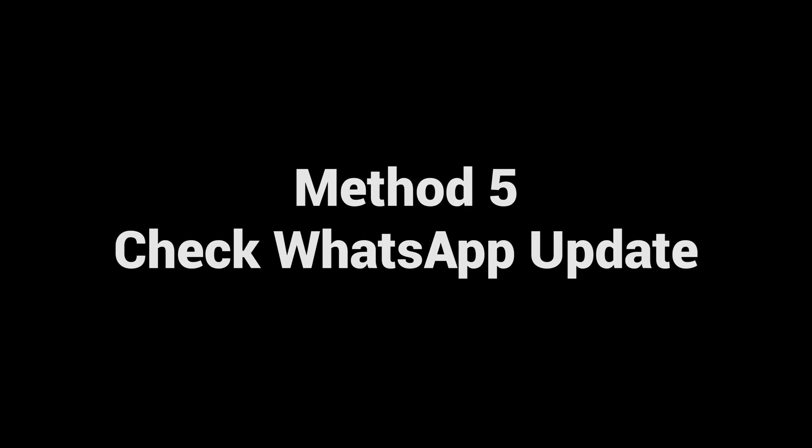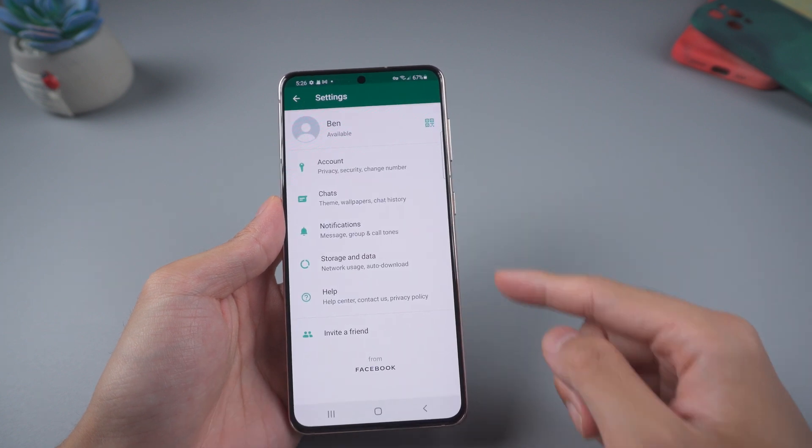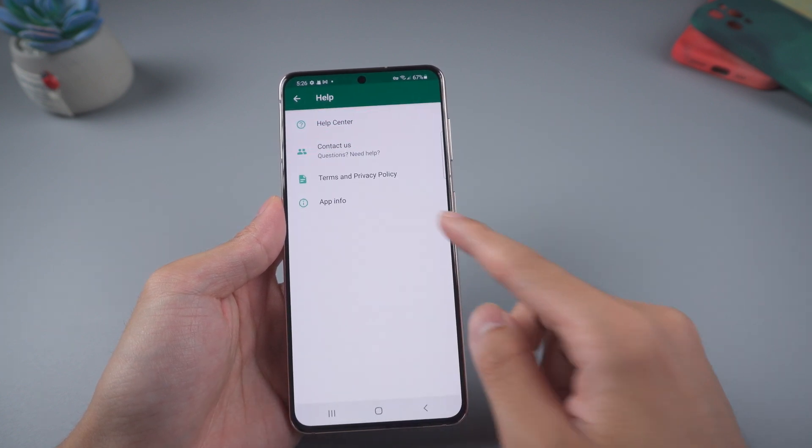Method five: check WhatsApp update. Go to WhatsApp settings, then choose Help, App Info.